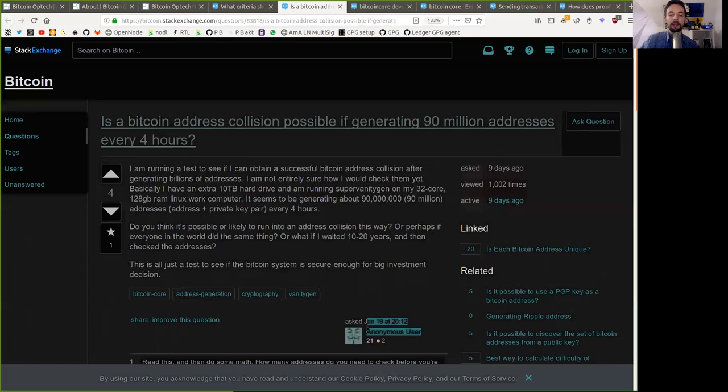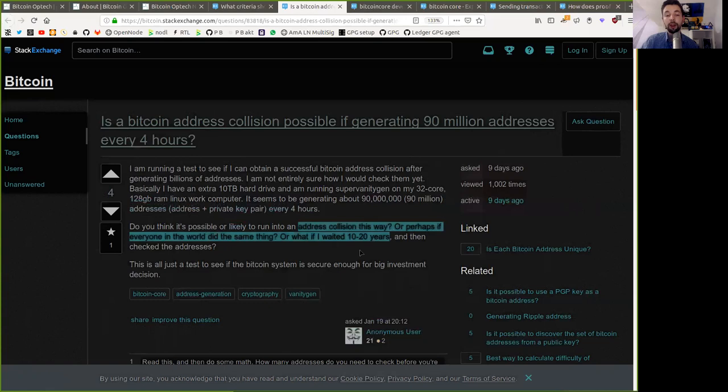Next question, asked by an anonymous user: is a Bitcoin address collision possible if generating 90 million addresses every four hours? The user is running a test to see if they can obtain a successful Bitcoin address collision after generating billions of addresses. They have an extra 10 terabyte hard drive and are running super vanity gen on a 32-core, 128-gigabyte RAM Linux workstation, generating around 90 million address-plus-private-key pairs every four hours. Is a collision possible or likely? Or what if everyone in the world did the same thing, or if they waited 10 to 20 years and then checked the addresses?